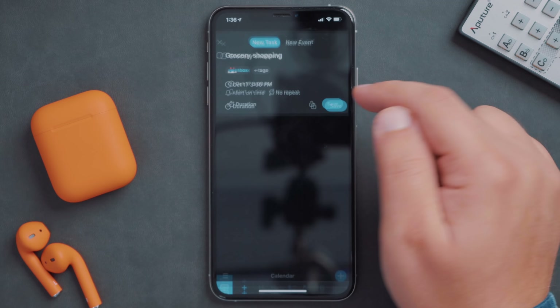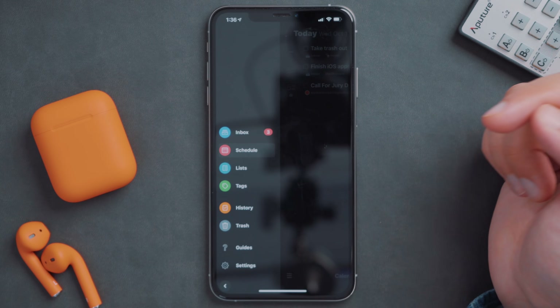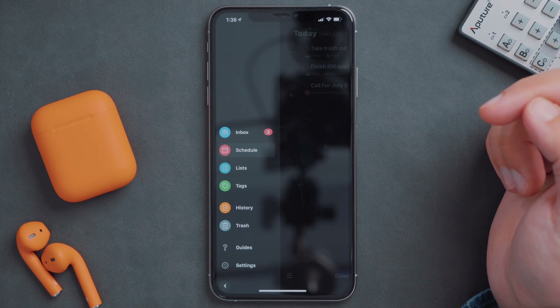The panel to the left has all of your available sections to work in, like your inbox for that day, schedule, lists, tags, etc. Your inbox contains all of your tasks, and the schedule is where your calendar events live as well as time-sensitive tasks that you might have scheduled out.